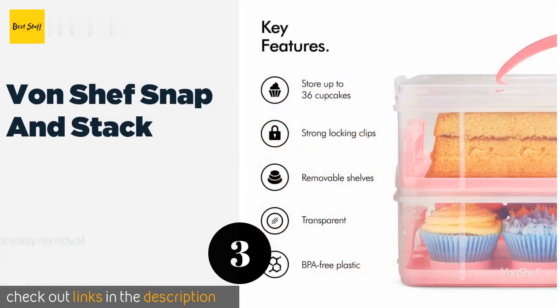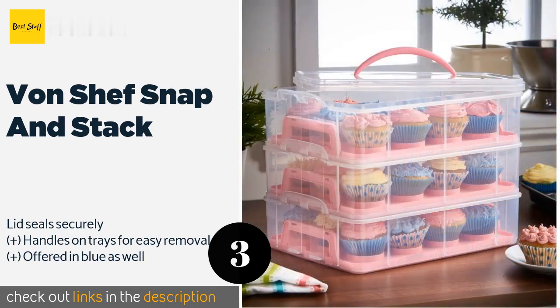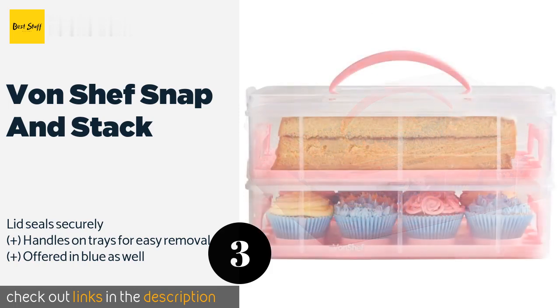Number three is the Von Chef Snap and Stack. If you bake in bulk, take a look at the Von Chef Snap and Stack, which can accommodate three 13-by-9-inch confections or up to 36 cupcakes. The inner trays can be flipped over if you need a flat surface, or taken out to make room for tall items. This product is available on Amazon for $45.